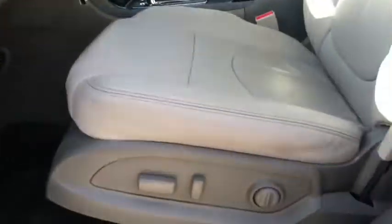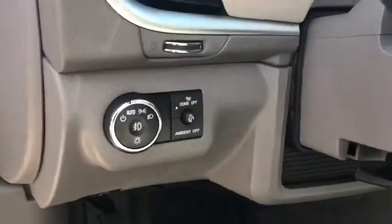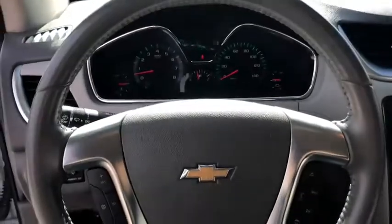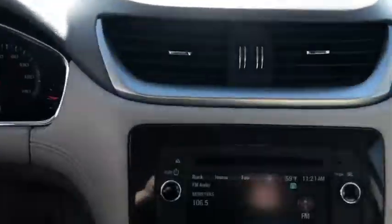Traction control, power liftgate, dual airbags, leather-wrapped steering wheel, alloy wheels, power steering, remote vehicle start, aluminum wheels, four-wheel disc brakes, universal garage door opener, center armrest, rear window defroster.